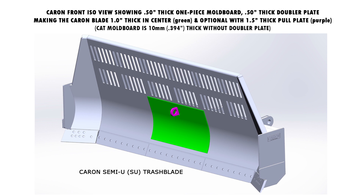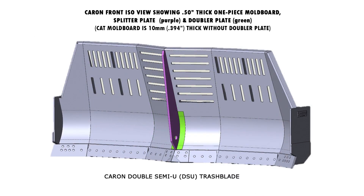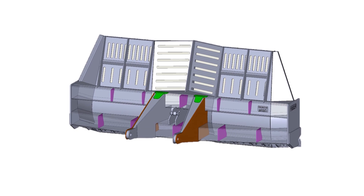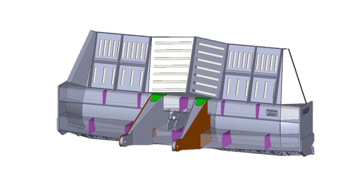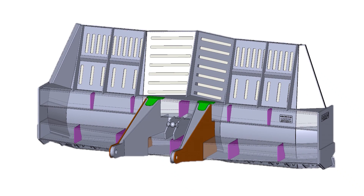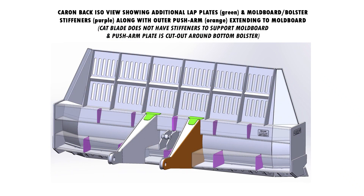Caron builds blades using half-inch thickness material, including adding doubler plates of another half-inch material, shown in green, for pushing on the front. All Caron-built moldboard and push plates are made using A572 material for higher strength and wear life. CAT-built blades use 10mm or less than one half-inch of material, utilizing A36 mild steel on the moldboards with no doubler plate. The back end of the Caron blade is also built with half-inch material, the draft arms and end plates being more than double that compared to CAT.